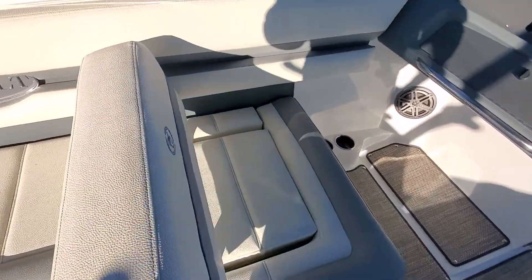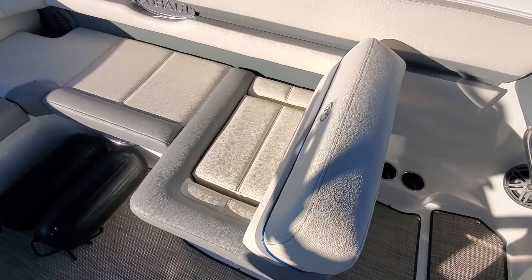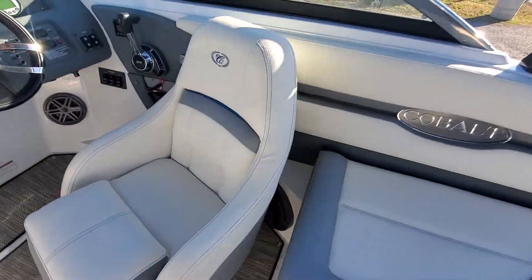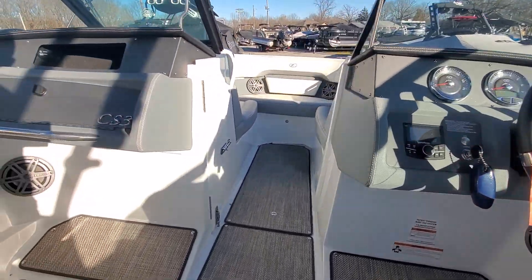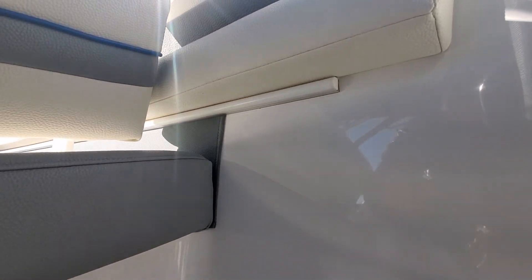No rips or tears in any of the vinyl. All seagrass floor. This boat does have the LED interior accent lighting — you can see the bar there.